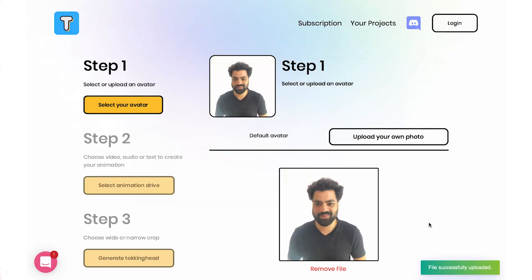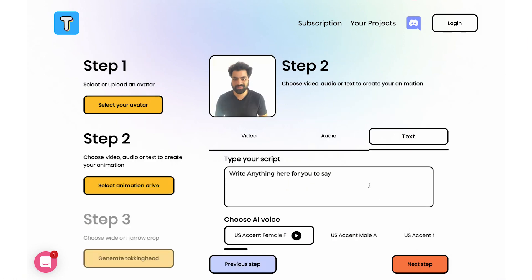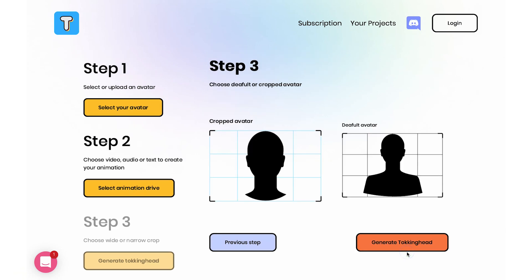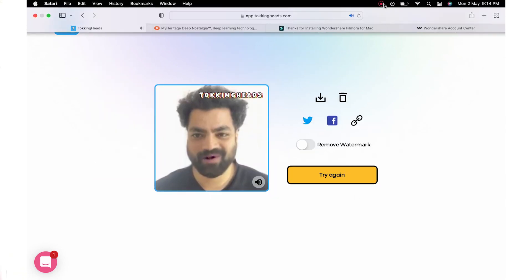Another app for digital human animation is Talking Head by Rosebud. You literally just have to upload your picture and then your video script or anything that you want to say, and that's it — you will have a video of yourself saying that. You can test it from their website.